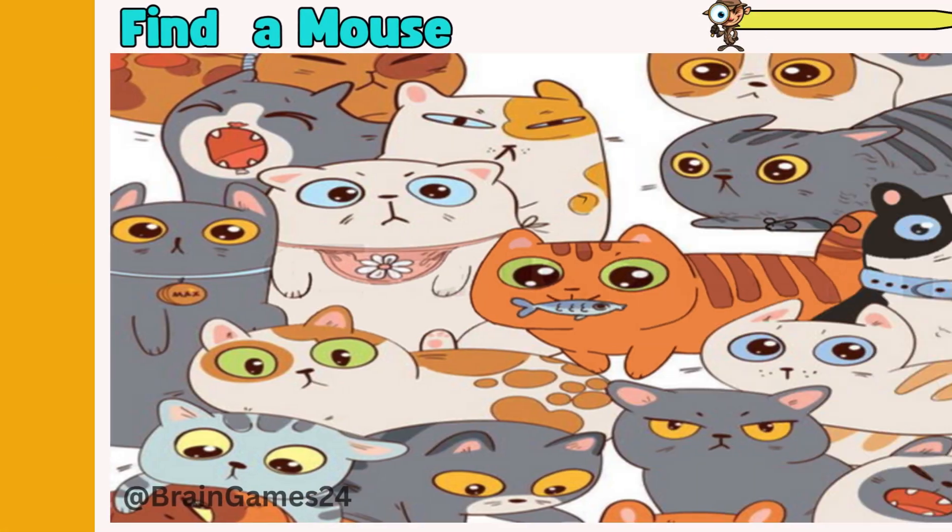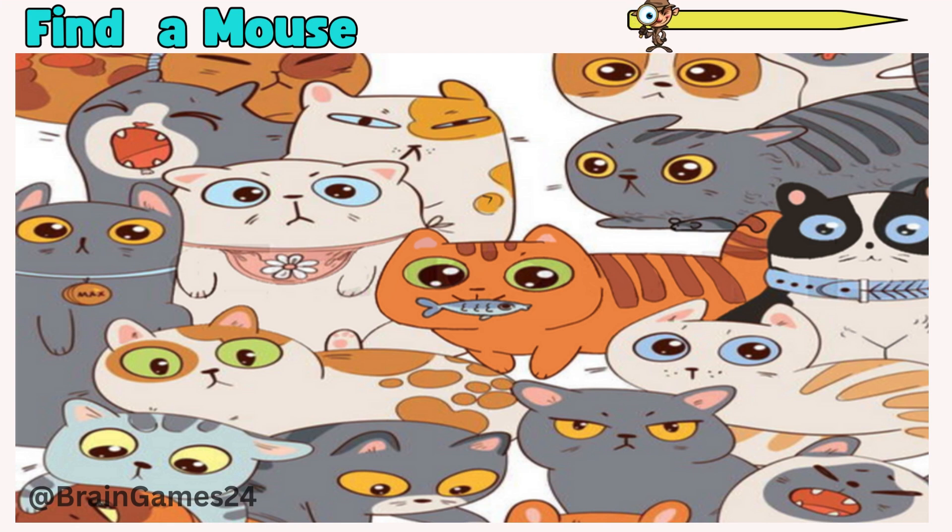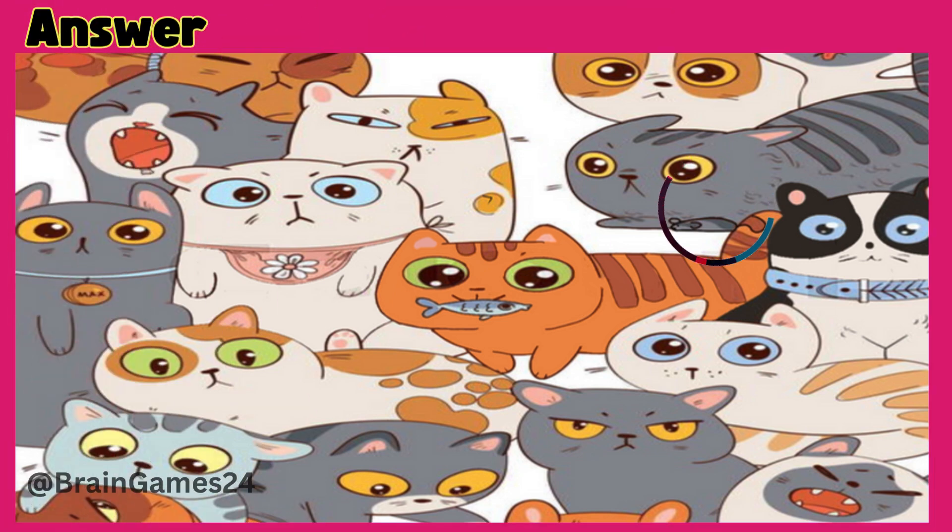Puzzle 5. Find a mouse. Time's up. Here it is.